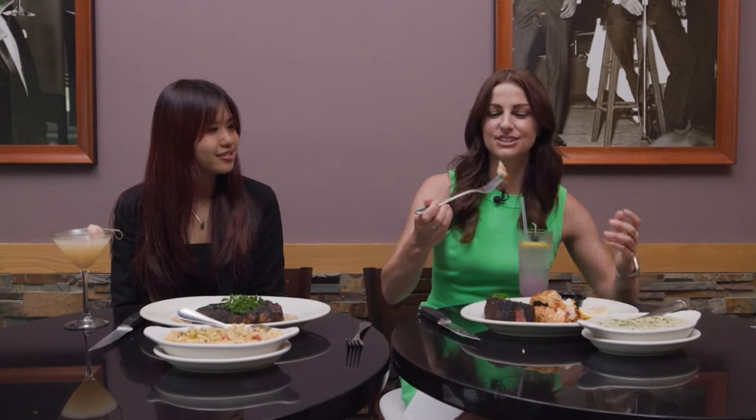Gorgeous, and I'm so excited about this. Surf and turf is actually what I always order because it's the perfect combo — you get your steak and your seafood as well. So tender. Wow, that is so good and so juicy.